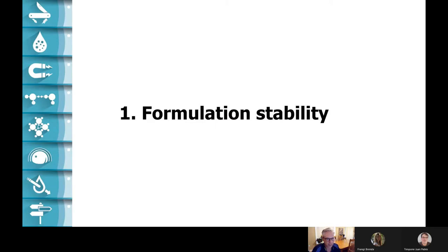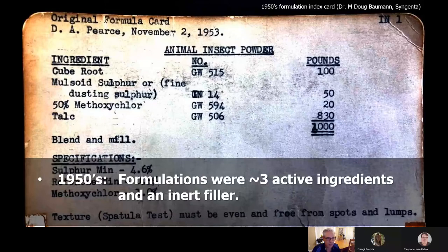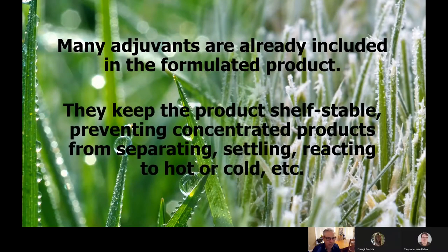Let's start with formulation stability. This is an index card, an actual recipe for a pesticide from the 1950s. This was an insecticide, and things were much easier back then. In the 50s, there might have been three active ingredients and maybe some inert filler or adjuvant in the formulation. But today, there are herbicides that have as many as 40 different ingredients in a single jug, and they don't always play nice with one another. Those formulated products require adjuvants and inerts to help the product stay in one piece before you get it in your tank — keeping it shelf stable, stopping concentrated products from separating or falling out of suspension.